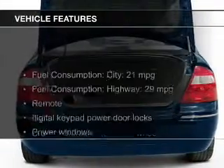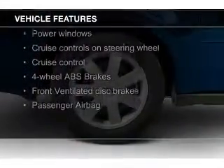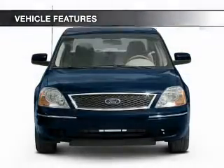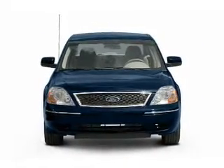The features include steering wheel controls, alloy rims, auto-dimming mirrors, dual temperature controls, automatic climate control, an adjustable tilt steering wheel, an alarm system, power seats, cruise control, and keyless entry.